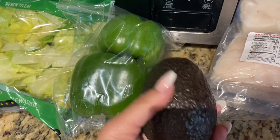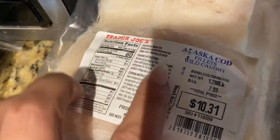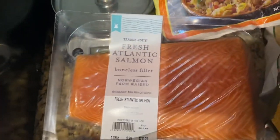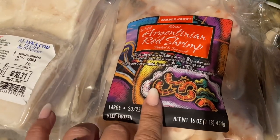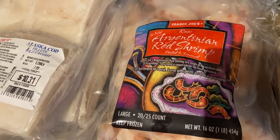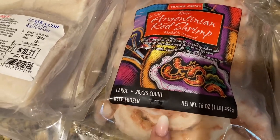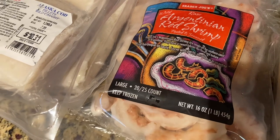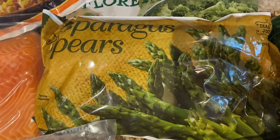Got myself an avocado. Got myself two packages of the Alaska wild cod. Got some salmon. And I can't not pick up a bag of the red Argentinian shrimp from Trader Joe's. You guys know this is my favorite — they literally taste like lobster to me. You can dip them in a little bit of butter, you can make a scampi. I like them usually just steamed with some vegetables such as asparagus spears.